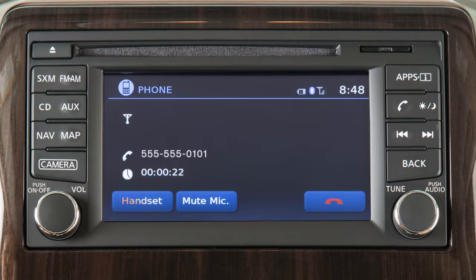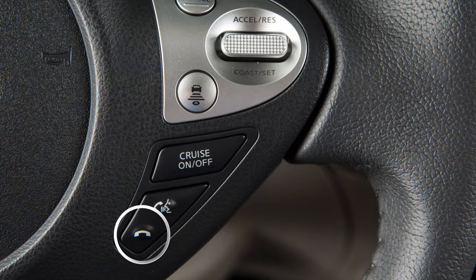While the call is in progress, you can touch the handset key to switch the phone call to the handset for privacy, or touch the mute mic key to mute or unmute the microphone. To end a call, touch the phone icon on the display or press the phone end button on the steering wheel.